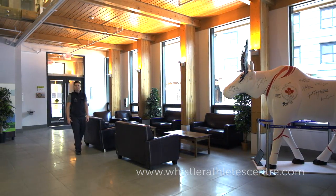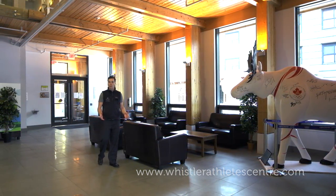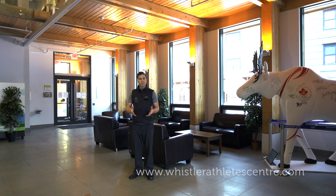This 20,000 square foot building was built as the Whistler High Performance Training Centre during the Vancouver 2010 Olympic and Paralympic Games. The High Performance Training Centre was at the heart of the Athletes' Village and was used by participating athletes all over the world as the training centre for the Games.